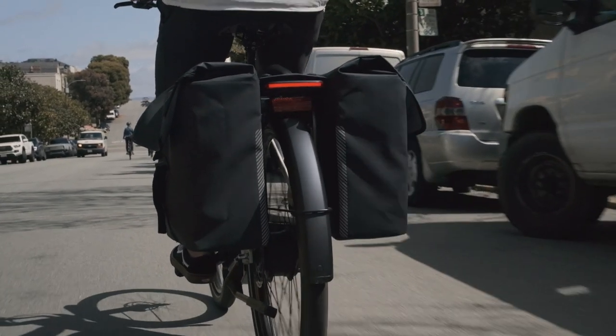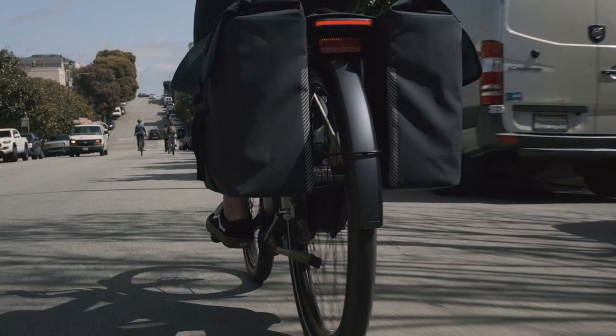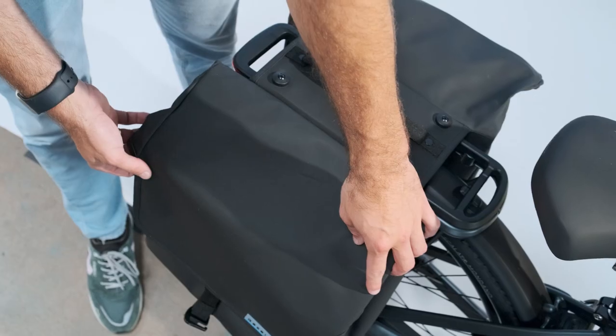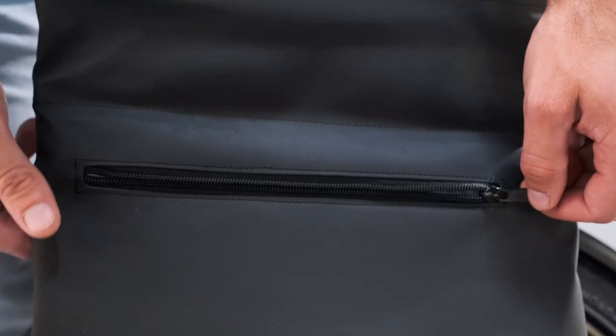This double pannier has 39 liters of storage capacity across the two bags — plenty of room for anything you might want to carry, from classic Dutch clogs to iconic Dutch Gouda Kaas. In addition to the main bag space, there are two interior pockets on the sides with Velcro closures and one exterior zippered pocket.